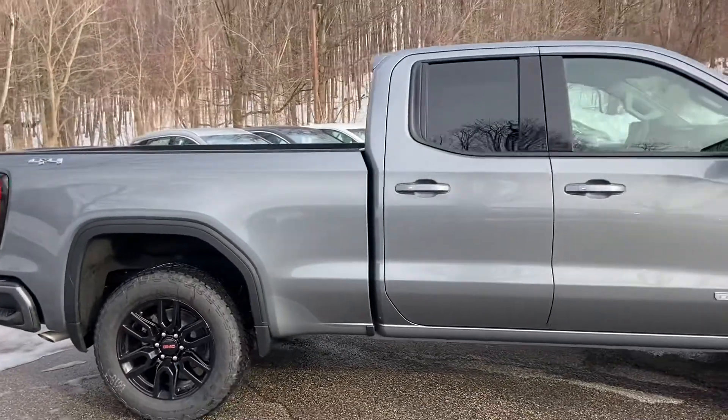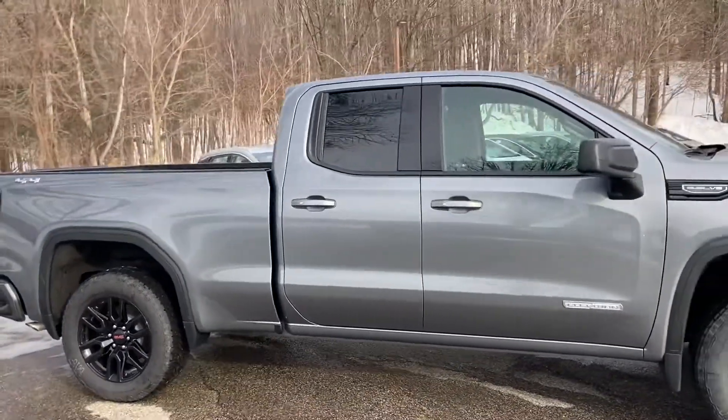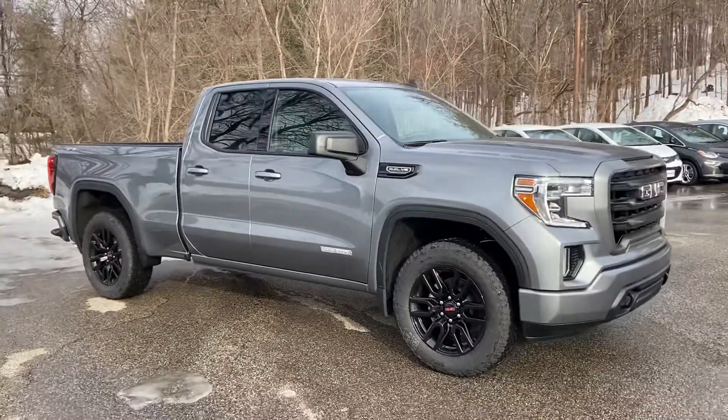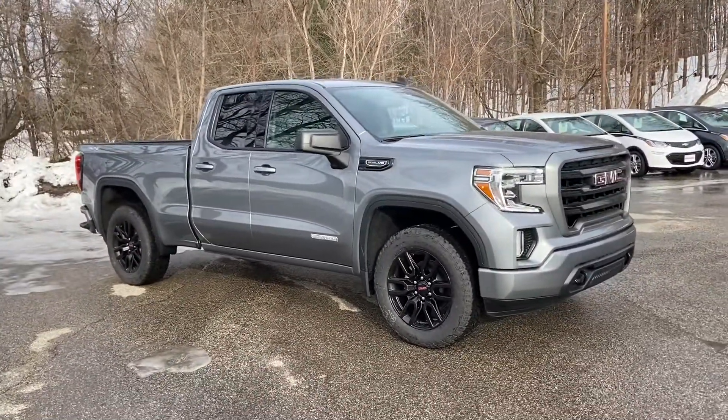For Paul, happy holidays. Hope you enjoyed this video. Click the learn more button to learn more about this truck. You can come see us on Route 7 south of Rutland, Vermont, and see it in person.